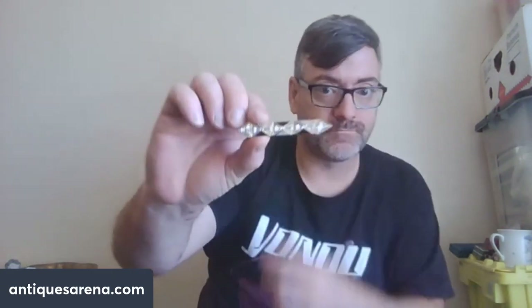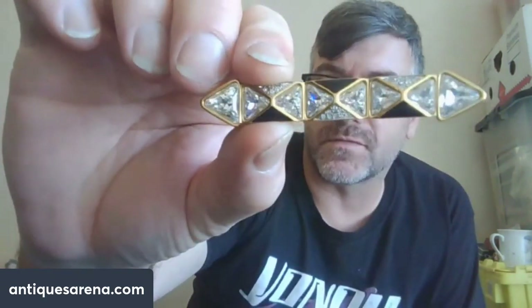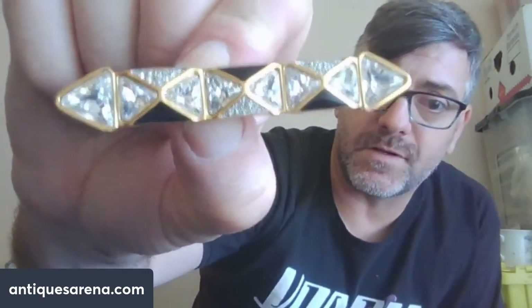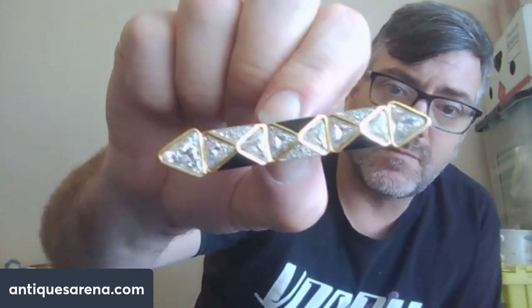Then we have another brooch that came in with the two silver brooches, but this one is costume jewellery — however it is costume jewellery with a name. It is absolutely gorgeous Swarovski crystal. It's got the Swarovski stamp — either the swan or the block S they used on earlier pieces. Base metal with Swarovski crystal elements. It also came in for 50p and it's going out for about £15.